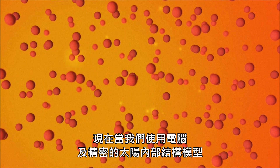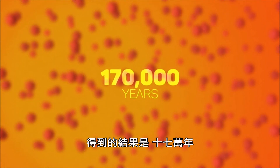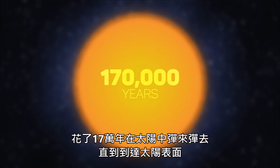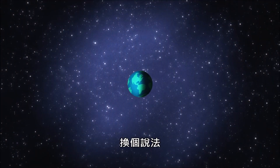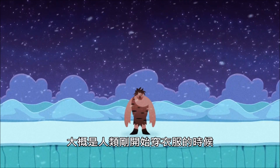Now, when we use a computer and a sophisticated solar interior model to calculate the random walk equation with these changing quantities, it spits out the following number: 170,000 years. Future discoveries about the Sun may refine this number further, but for now, to the best of our understanding, the light that's hitting your eyes today spent 170,000 years pinballing its way towards the Sun's surface, plus eight minuscule minutes in space. In other words, that photon began its journey two ice ages ago, around the same time when humans first started wearing clothes.